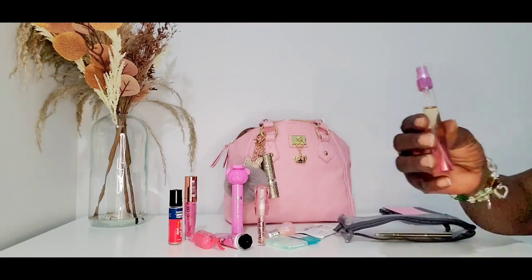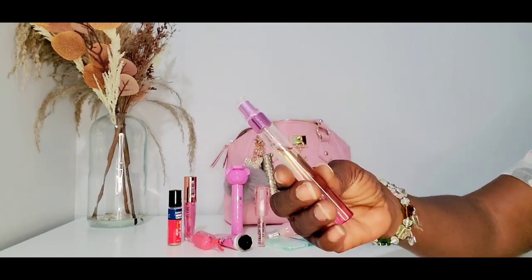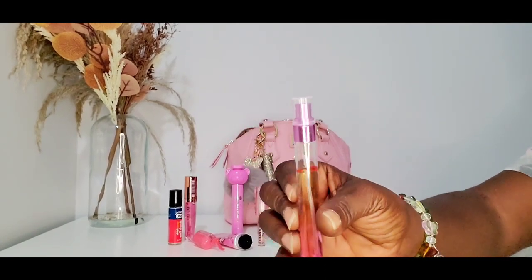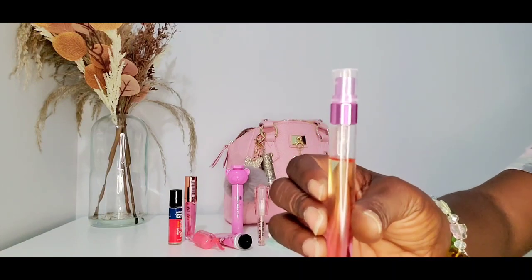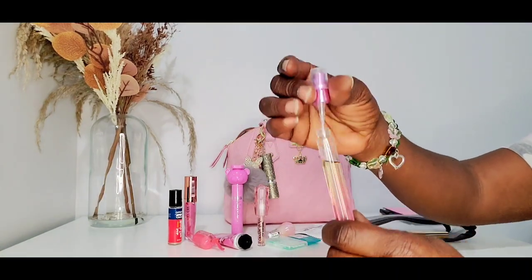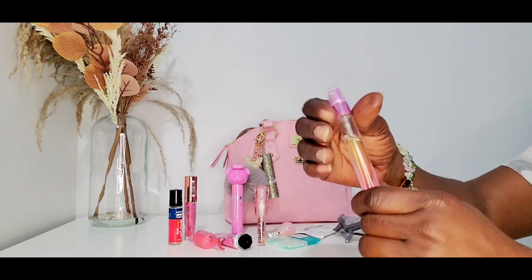I got some Berry Sugar Berry perfume in here. It's just a perfume for if I forget to put some on in the morning. This is the pink atomizer — you guys, just take off the top and I love these type of atomizers, so easy.